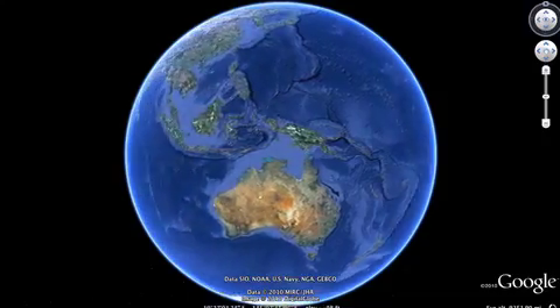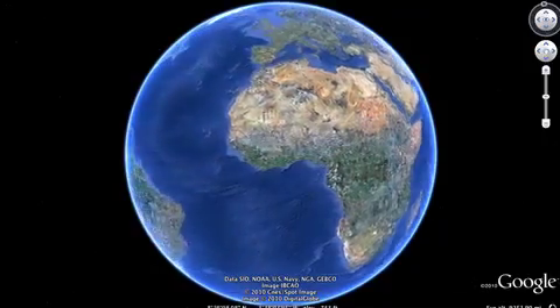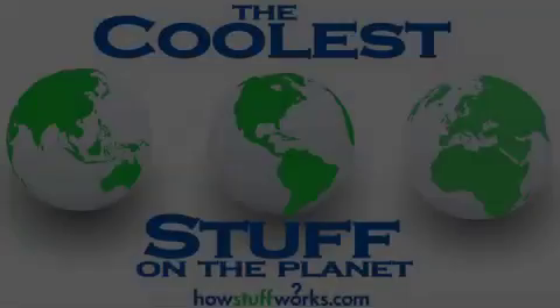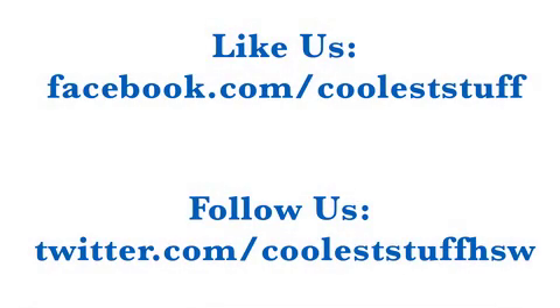Thanks for writing in, Matt, and thanks for listening everybody — we'll see you next time for more cool stuff! For more on this and thousands of other topics, visit HowStuffWorks.com. You can also email us at travelpodcast@howstuffworks.com, and don't forget to check out our other podcasts, free on iTunes.